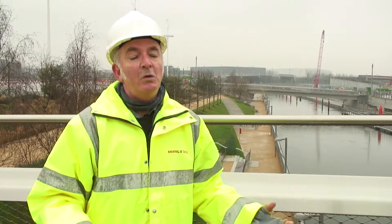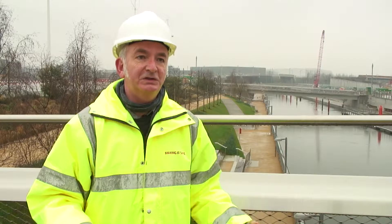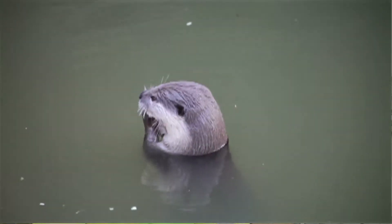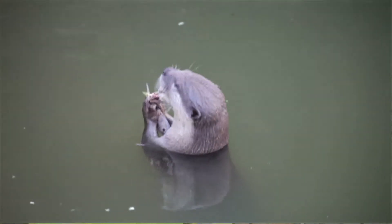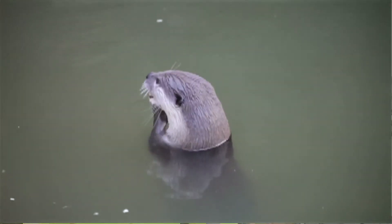One great success will be — we have two otter holts in the park which have been specifically designed for otters to live in. They live five miles up the River Lee, we believe. I would be delighted to find an otter living in one of those. That will be an immediate sign of success.